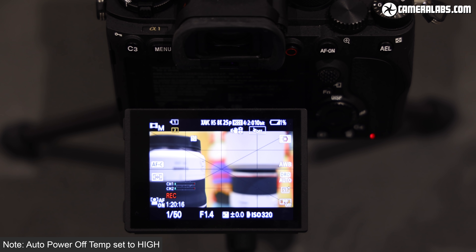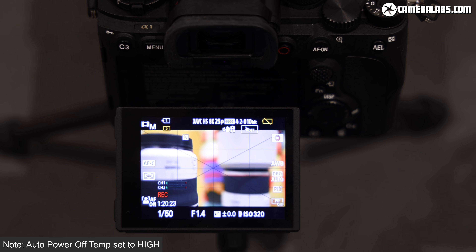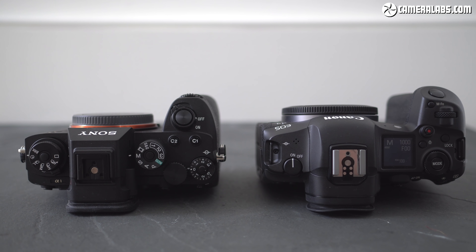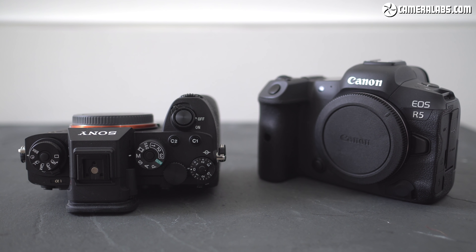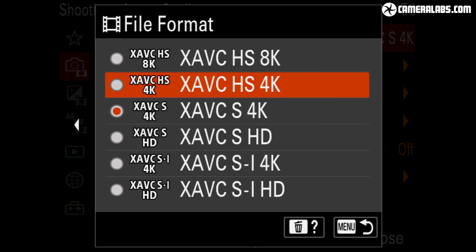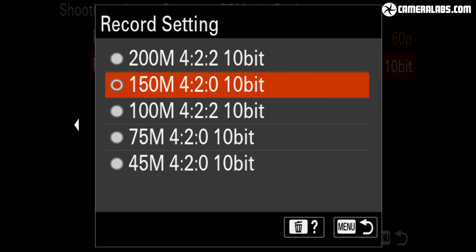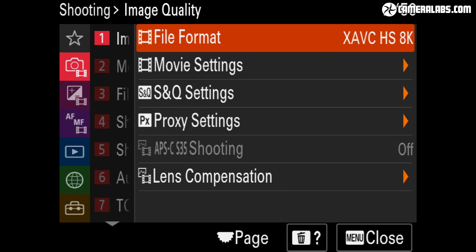In stark contrast, the Alpha 1 kept filming beyond 30 minutes until I ran out of memory or battery in any mode in my tests, even 8K, without ever overheating. Your mileage will vary in hot conditions, but when I tested both cameras side-by-side in the UK, I was always conscious of babying the R5, whereas I never needed to worry about the Alpha 1. The Alpha 1's files are also more practical — if you want 4K 120, 8K or 10-bit on the R5, you'll need to deal with high-bitrate H.265 that requires fast expensive cards and is tough to edit. In contrast, the Alpha 1 offers H.264 or H.265 for almost any mode, 10-bit in all profiles, and almost any of its video including 8K can be recorded onto fairly normal SD memory cards.